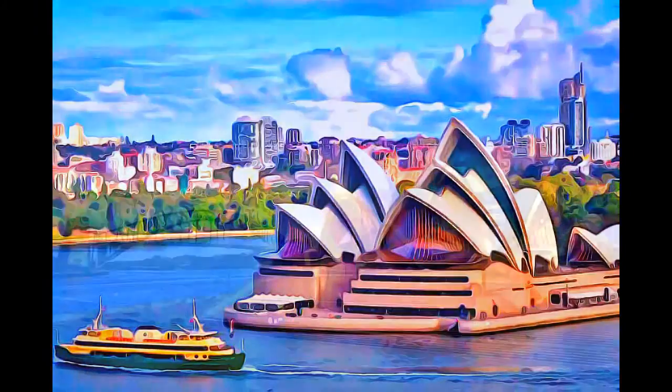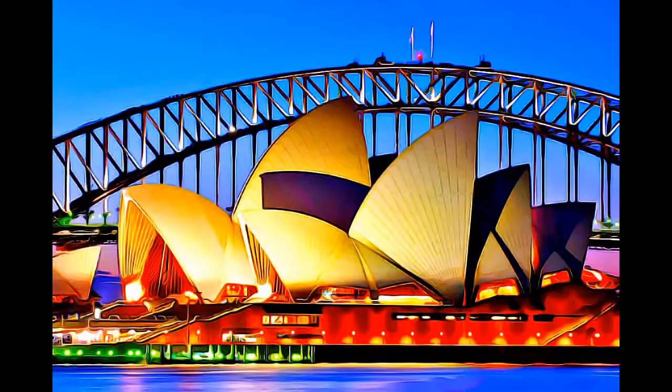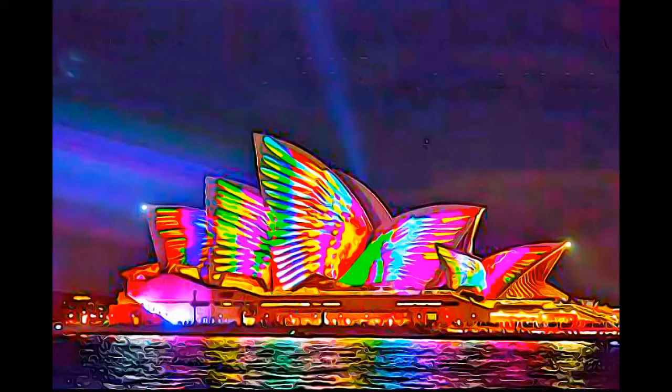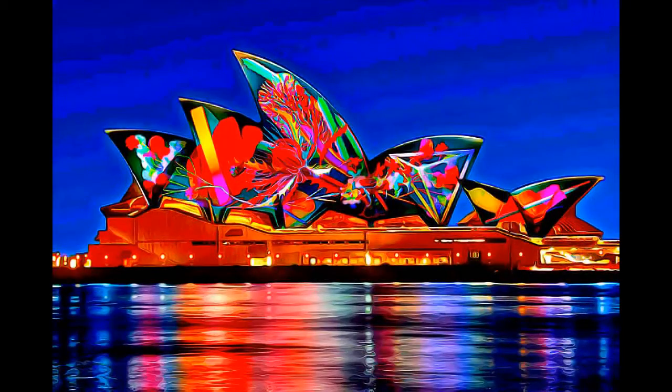The Sydney Opera House comprises three groups of interlocking vaulted shells, which roof two main performance halls and a restaurant. These shell structures are set upon a vast platform, and are surrounded by terrace areas that function as pedestrian concourses.